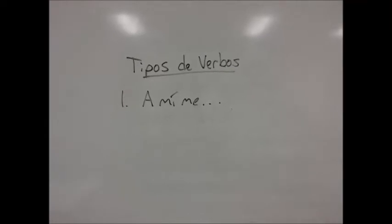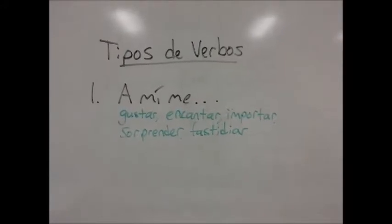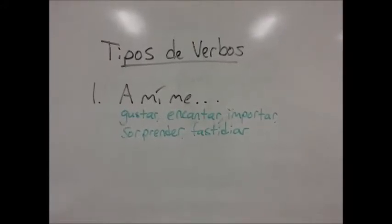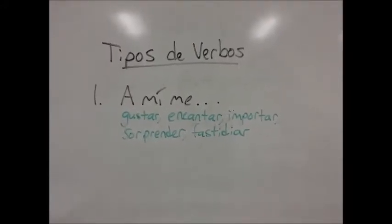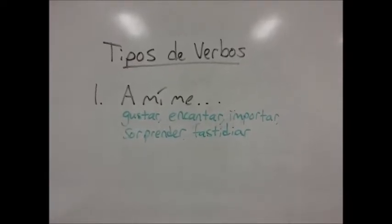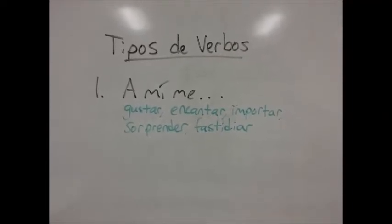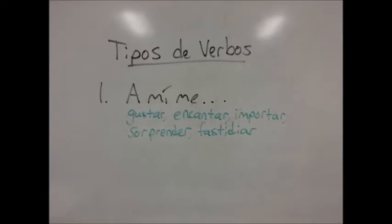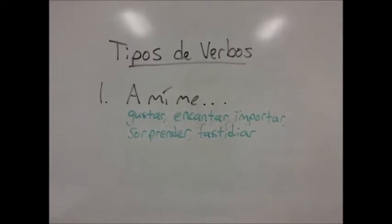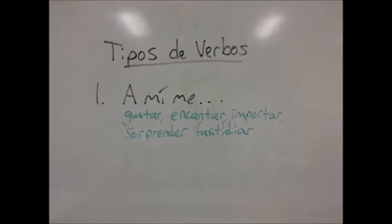The first type of verbs are called a mí me. Verbs that are type 1, a mí me, use the same structure as the verb gustar. Some examples are gustar, encantar, importar, sorprender, fastidiar — fastidiar means to make somebody angry. These verbs use the same structure as gustar.